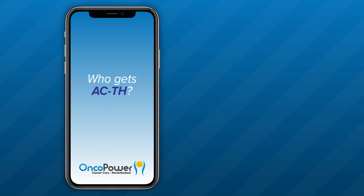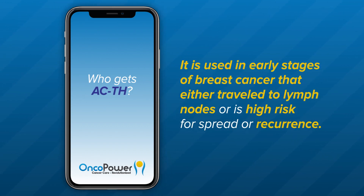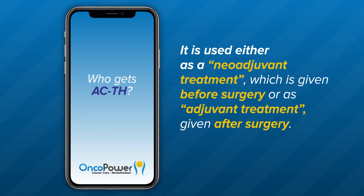Who gets ACTH? It is a treatment regimen used in HER2-positive breast cancers. It is used in early stages of breast cancer that either travel to lymph nodes or is high risk for spread or recurrence. It is used either as a neoadjuvant treatment, given before surgery, or as an adjuvant treatment, given after surgery.